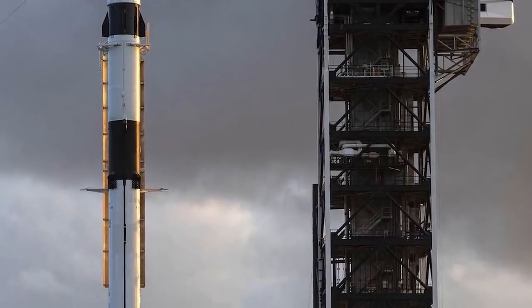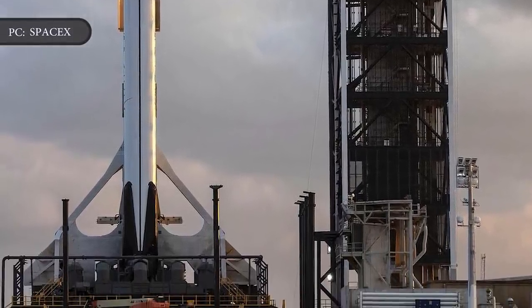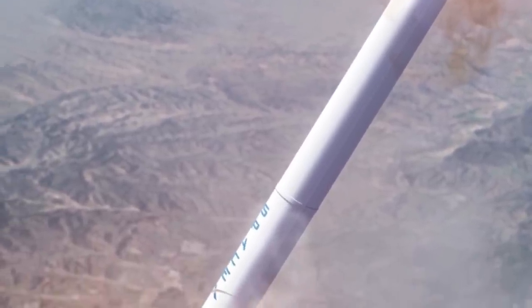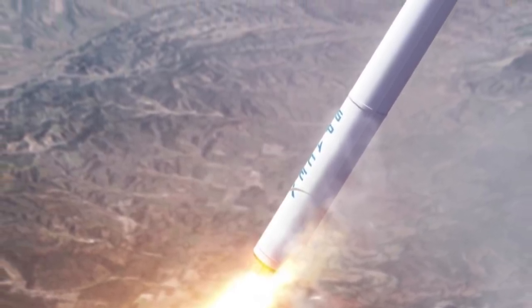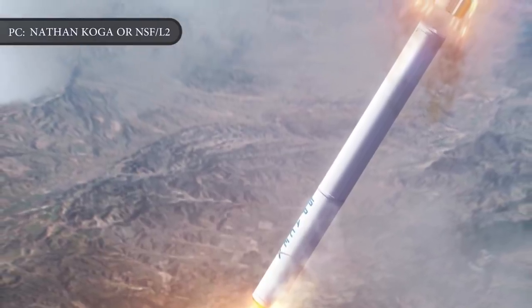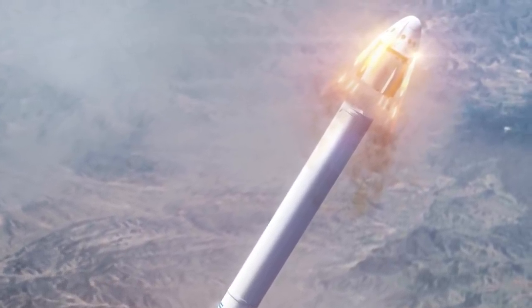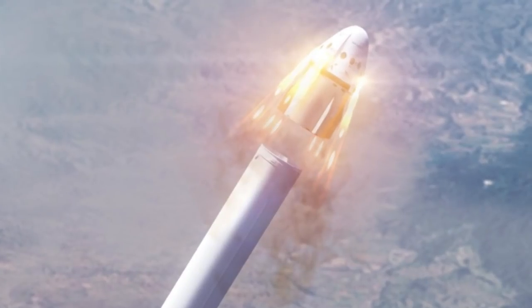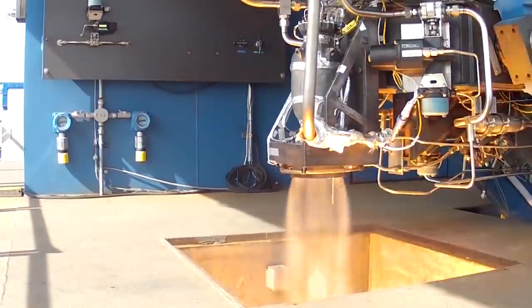Now SpaceX wants to see if the Super Dracos can do the same thing on top of an actual rocket. SpaceX plans to launch one of its used Falcon 9 rockets from launch pad 39A at the Kennedy Space Center, arcing over the Atlantic Ocean and firing its nine main engines for nearly a minute and a half. SpaceX will pre-program the Falcon 9's nine Merlin booster engines to switch off after surpassing the speed of sound. A computer on the Crew Dragon will detect the loss of thrust and trigger an abort approximately 88 seconds after liftoff, and the capsule will parachute into the Atlantic where recovery teams will be on standby. The Super Dracos cumulatively generate 128,000 pounds of thrust at full power to push the Crew Dragon away from its launcher.